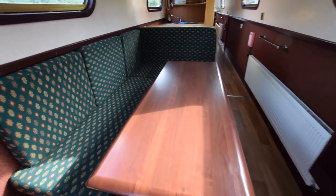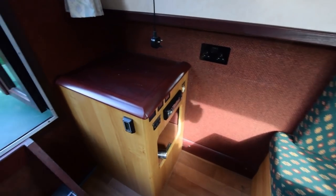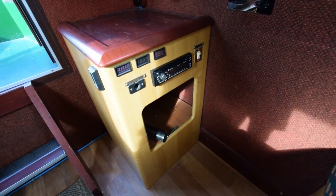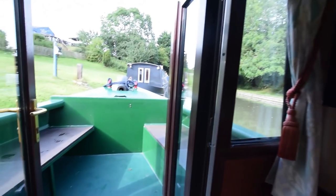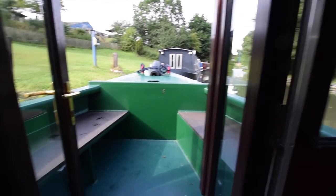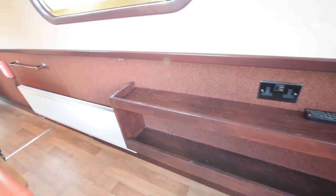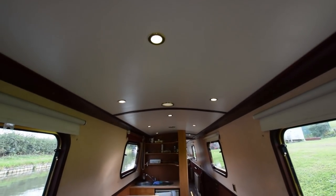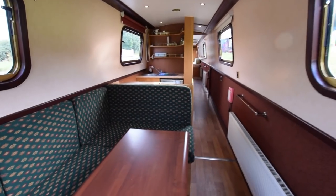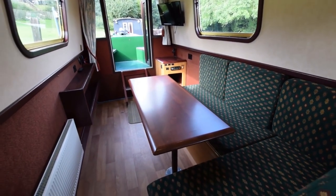The boat's built to accommodate people really. This dinette turns into a double bed with storage underneath — a nice dining area. There's a stereo in the corner and a wall-mounted television with a DVD player. There's a radiator — one of four on board. The central heating is an Eberspächer system, diesel-fired central heating. It's a nice social area this.